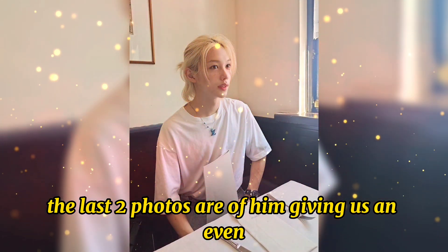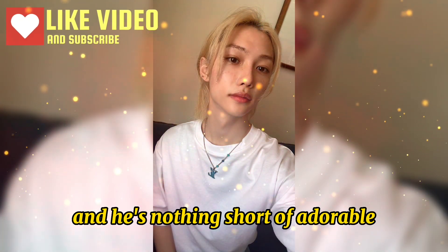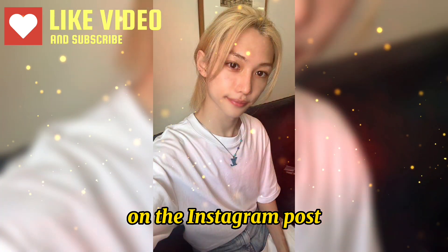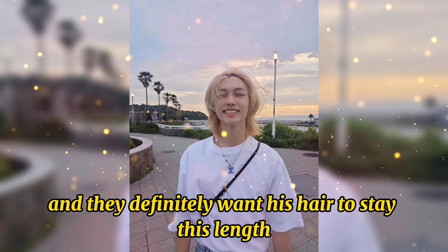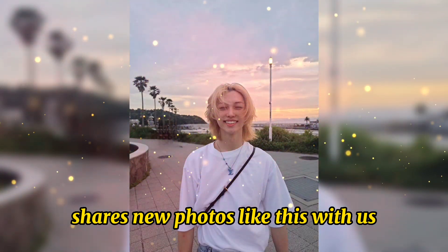The last two photos are of him giving us an even more radiant smile with his hair down, and he's nothing short of adorable. Based on some of the many comments on the Instagram post, Stray Kids fans are absolutely loving this series of photos from Felix. And they definitely want his hair to stay this length — it's always a treat when Felix shares new photos like this with us.